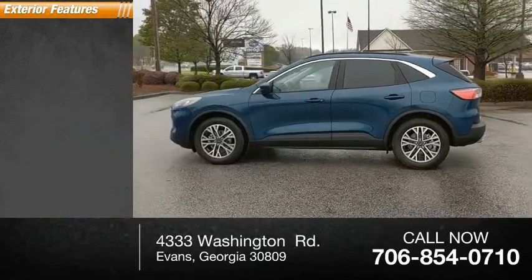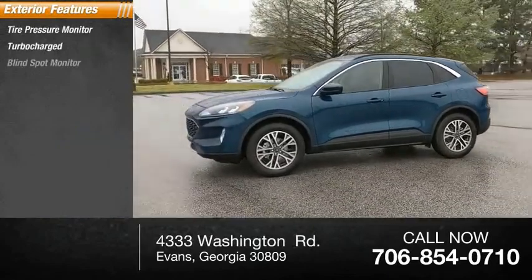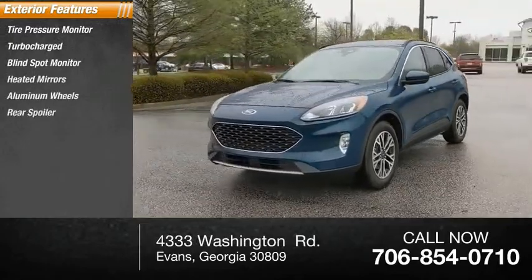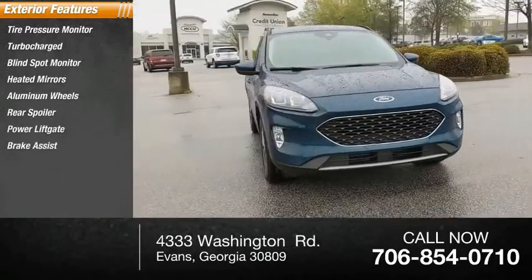Here are some of this vehicle's great options: tire pressure monitor, turbocharged, blind spot monitor, heated mirrors, aluminum wheels, rear spoiler, power lift gate, brake assist, traction control, stability control.